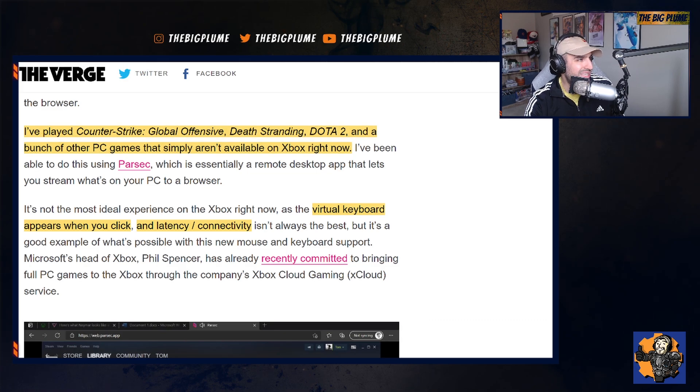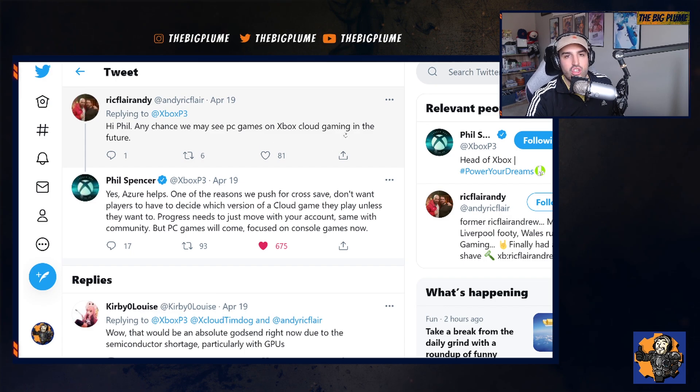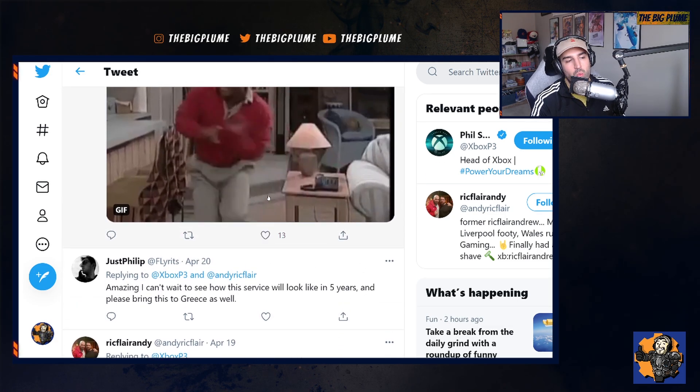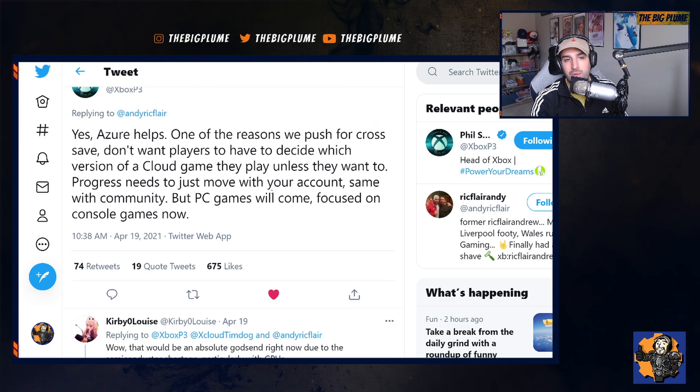What ties this all together is the fact that we can see Phil Spencer and Xbox are focusing on getting your PC games accessible through the cloud on an Xbox. Someone asked Phil Spencer if we may see PC games on Xbox cloud gaming in the future, and Phil Spencer replied: 'Yes, Azure helps. One of the reasons we push for cross save and don't want players to have to decide which version of a cloud game they play unless they want to. Progress needs to just move with your account. Same with community. But PC games will come — focused on console games now.'